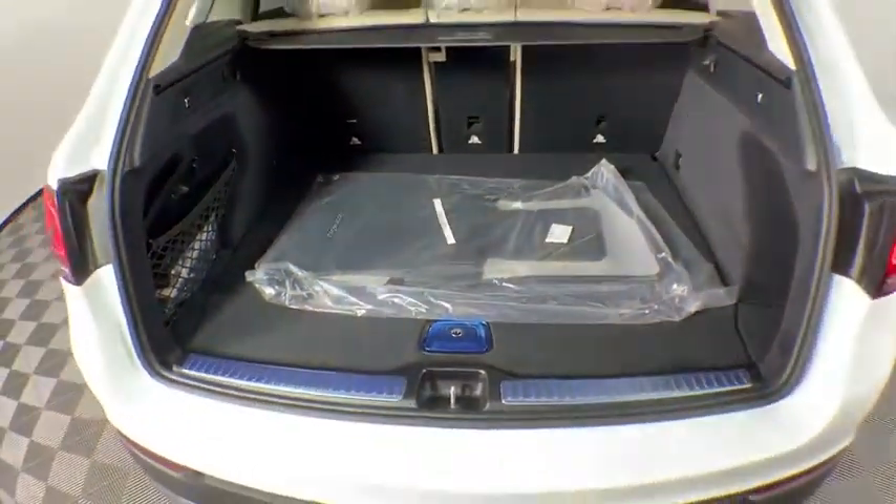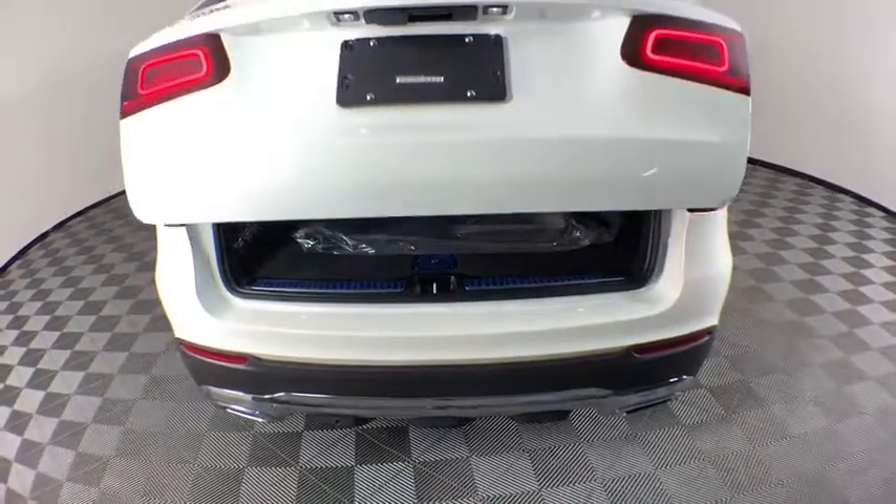Rear window defroster, overhead console, remote keyless entry, Sirius satellite radio, panic alarm, tachometer.